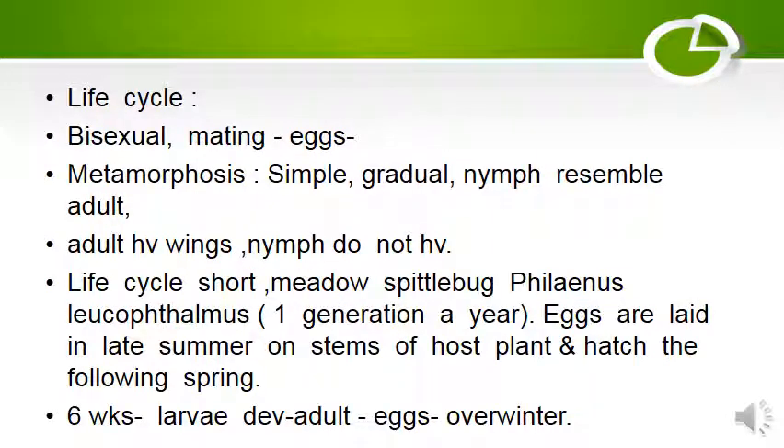Life cycle: Homoptera are bisexual. After mating, eggs are produced. Metamorphosis is simple and gradual. The nymph resembles the adult; adults have wings while nymphs do not. The life cycle is short.